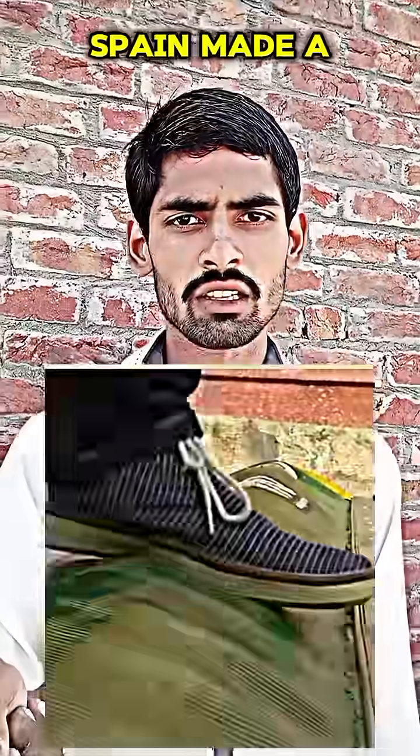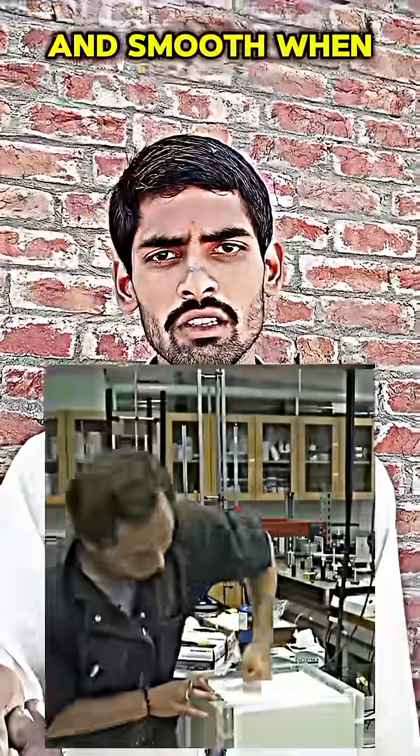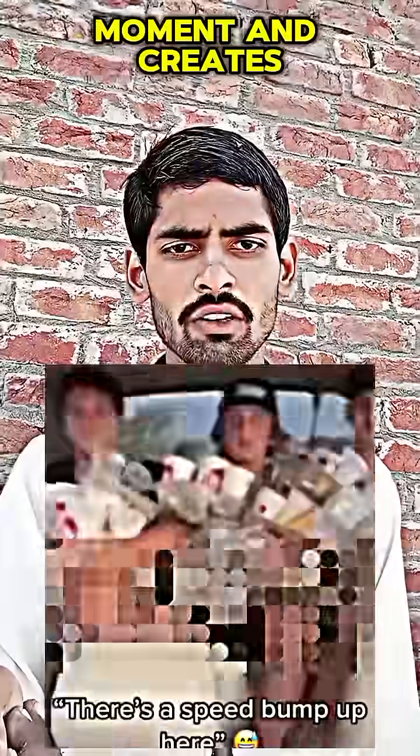That is why a company in Spain made a new type of speed bump filled with non-Newtonian fluid. This special bump does not punish cars moving at a slow pace. Because of the fluid's unique nature, it stays soft and smooth when passed over gently. But when a car moves too fast, the fluid turns solid for a moment and creates a strong jolt.